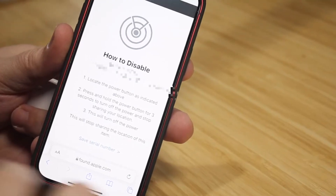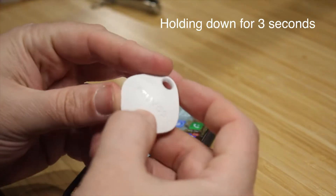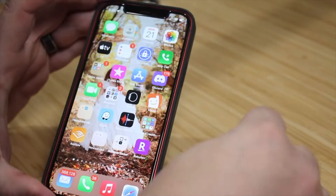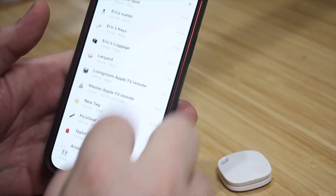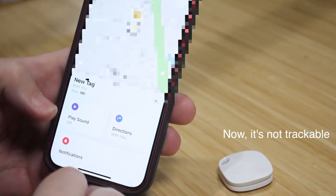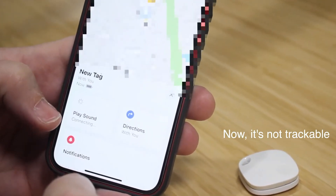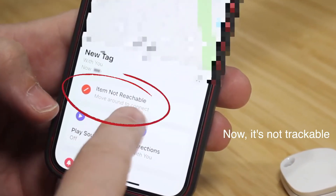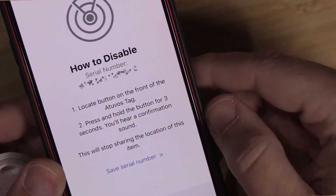One of the most unique features of the AtUVis tag is the power button on it. You use it to sync up and turn it on, but it can also turn the unit off — unlike other Bluetooth trackers, where once it's on, it's on until you remove the battery or the battery dies. With the AtUVis tag you can hold it down for three seconds and it will turn it off. So if you need to disable it, you don't have to open it up and remove the battery — you just hold down the button for three seconds, as the Find My app instructs.